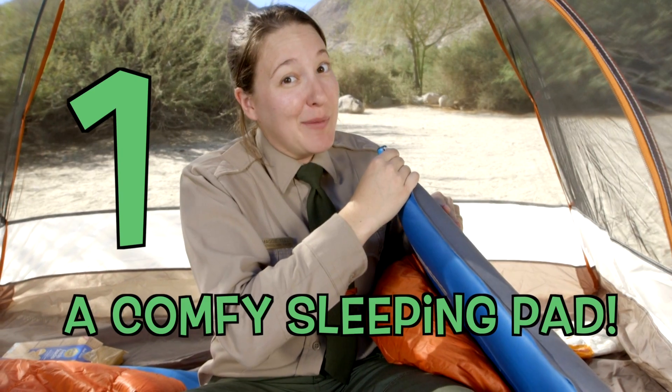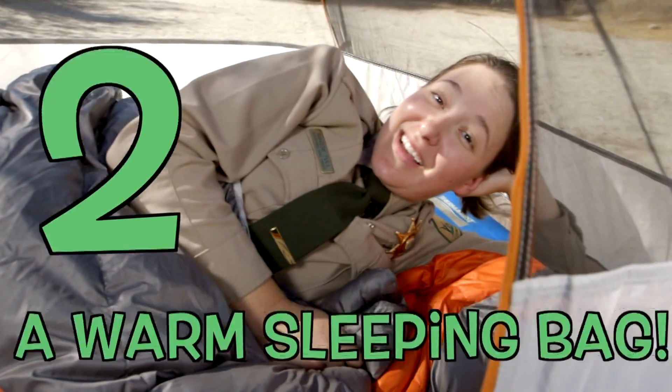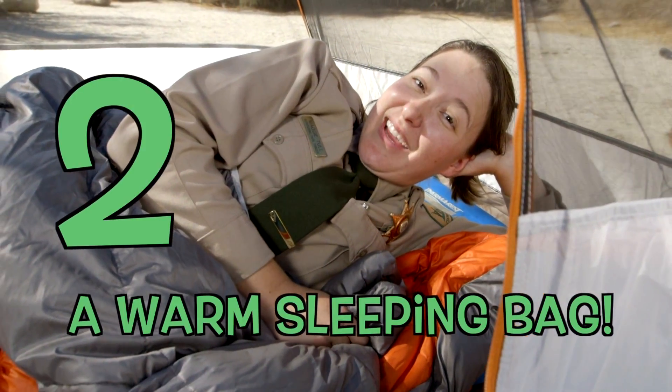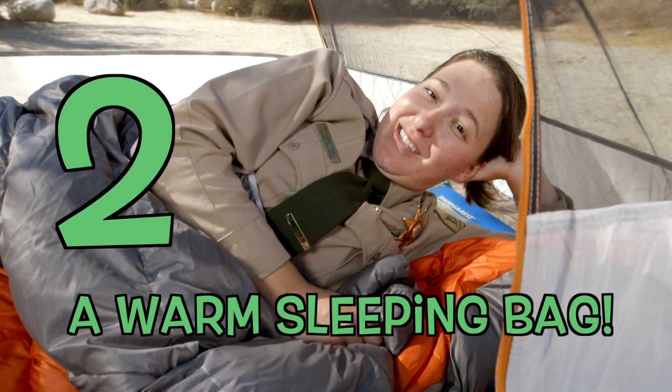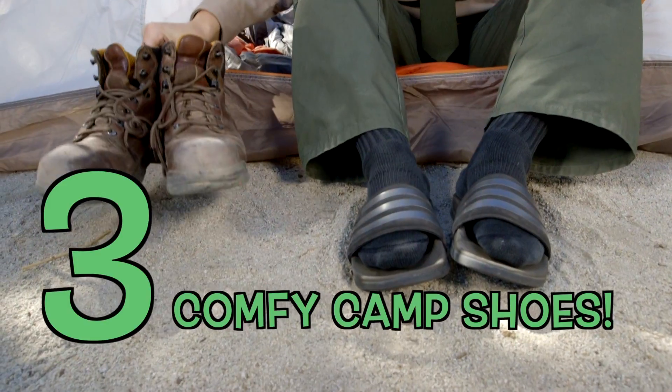Number one: a comfy sleeping pad. Number two: a warm sleeping bag — it gets pretty chilly at night, especially in the desert and mountain areas. Number three: comfy camp shoes — socks are optional. You don't want to be walking around your campsite in dirty, sweaty hiking boots all night.